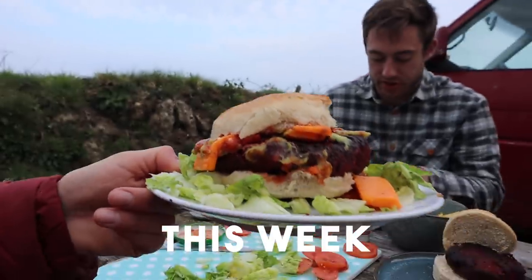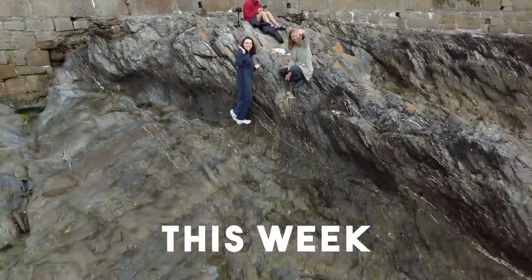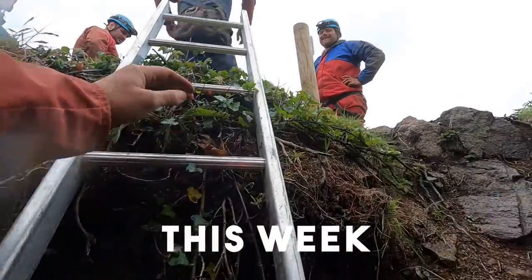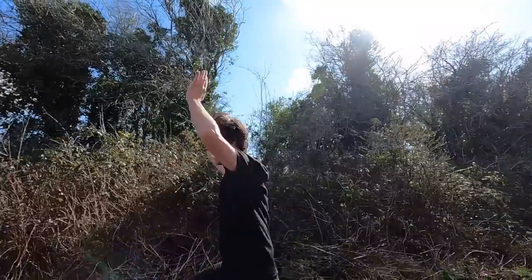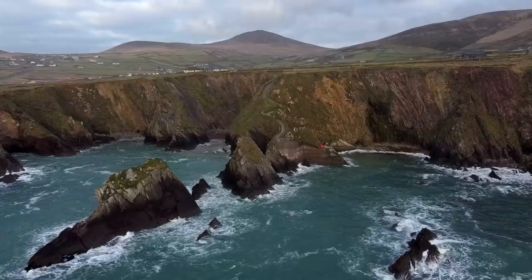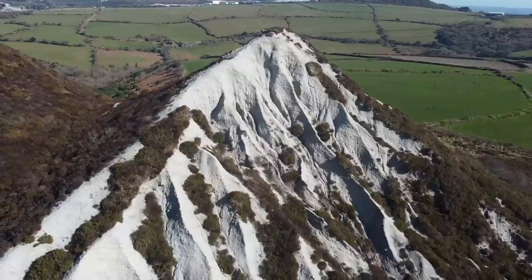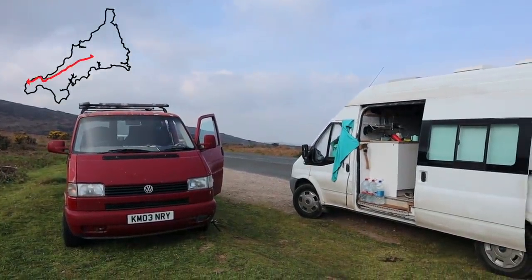We've had four burgers for four days in a row. Welcome to a new episode of Lost in Transit. We are Tom and Isabel. For the last seven months we have been travelling around in our self-converted Ford Transit. We are now back in Cornwall as we prepare for a summer of European travels. We have driven down west, and we're in West Penwith — the very, very tip of Cornwall.